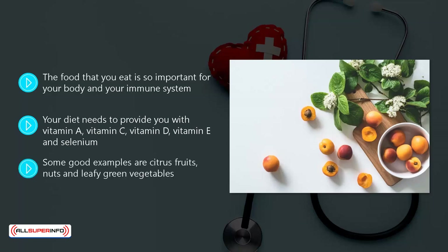Some good examples are citrus fruits, nuts, and leafy green vegetables. These foods have high levels of antioxidants and nutrients that you require to give your immune system a great boost. In this video, we will specifically point to the best foods for you to consume to bolster your immune system.